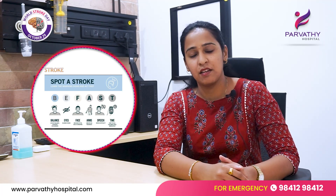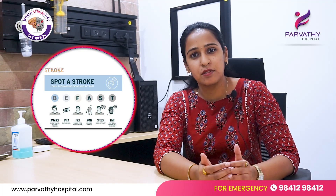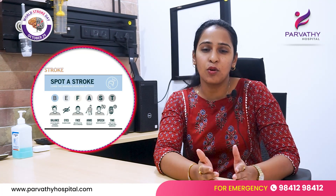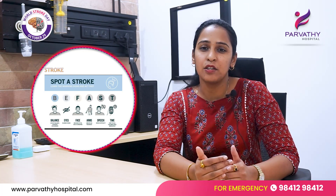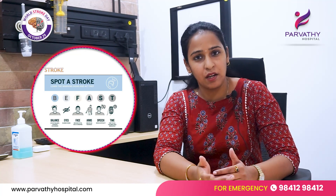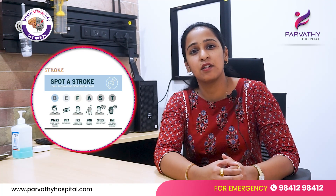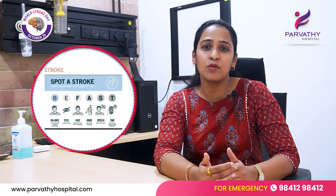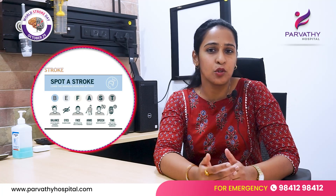Next is A, for arm drift. Ask the person to lift their arm and leg and compare it to the opposite side. On the affected side there will be a loss of power — you will notice they are not able to lift their arm or leg. That should be an alarming sign. Next is S, for speech. If someone has had a sudden loss of speech, slurred speech, or their speech sounds different from usual, that should also alarm you about a stroke.